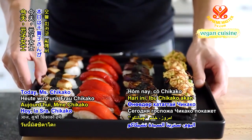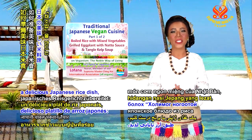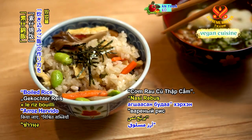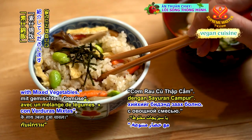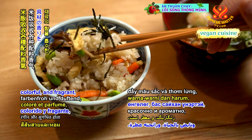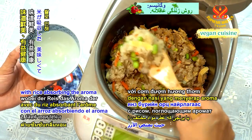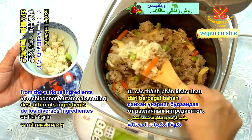Today, Ms. Chikako will show us how to prepare a delicious Japanese rice dish, boiled rice with mixed vegetables. It is tasty, healthy, colorful, and fragrant with rice absorbing the aroma from the various ingredients being combined.